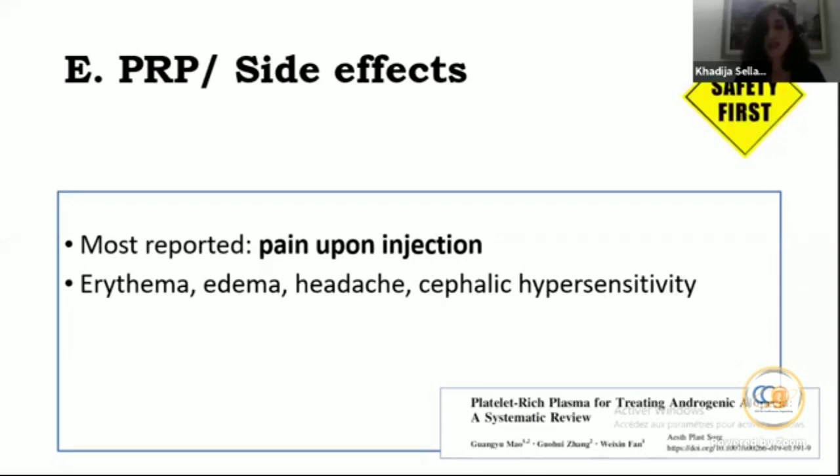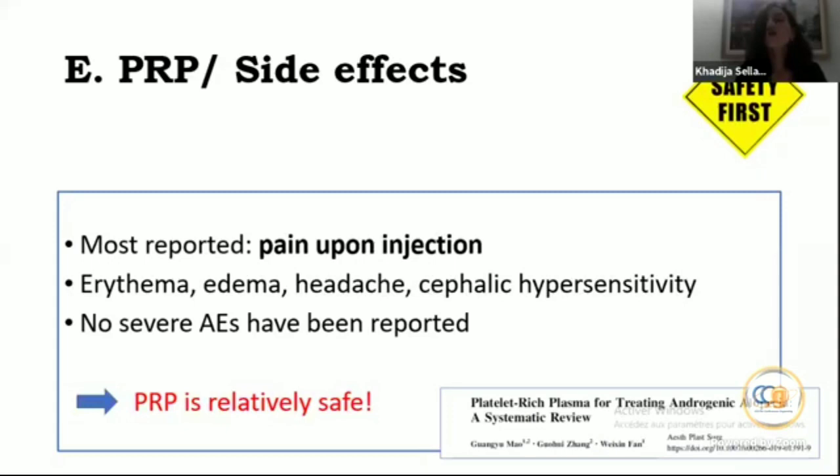Concerning side effects, the most reported is pain on injection. Sometimes erythema, edema, headache, or cephalic hypersensitivity occur, but no severe adverse events have been reported. PRP can be considered a relatively safe procedure.